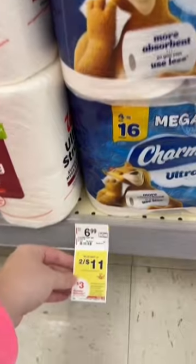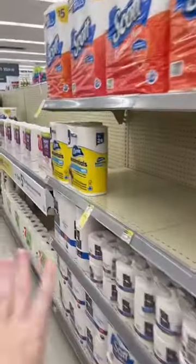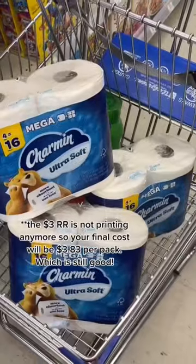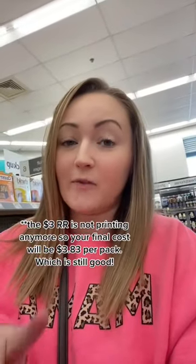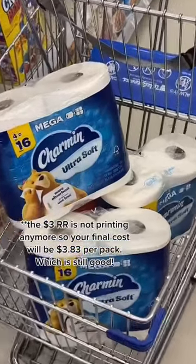When you buy 3, you're going to earn a $3 register award, so pick up 3. I'm going to go for the Charmin Ultra Soft. They also have some of the Charmin Essentials included, as well as some of the Bounty. Your total for 3, if you get 3 of the same kind, should be $16.50. Plus, you're going to get back that $3 register award for buying 3, and a $5 register award for spending $15 on P&G products, which makes it $8.50 for 3, or $2.83 apiece.